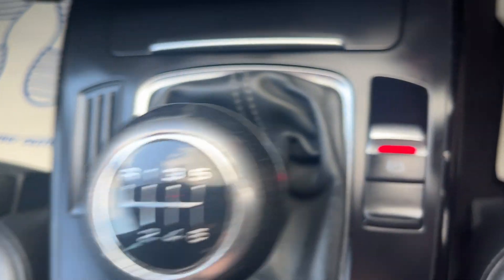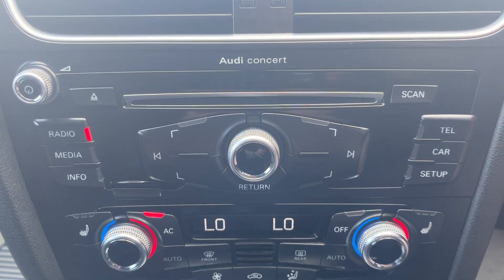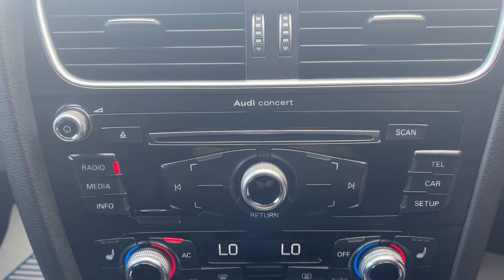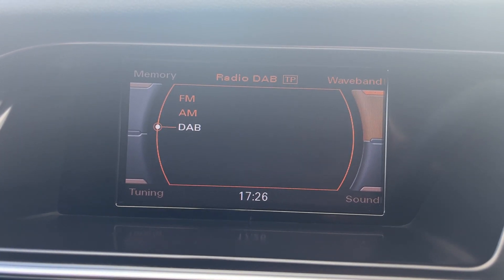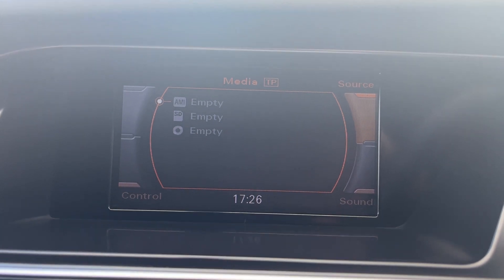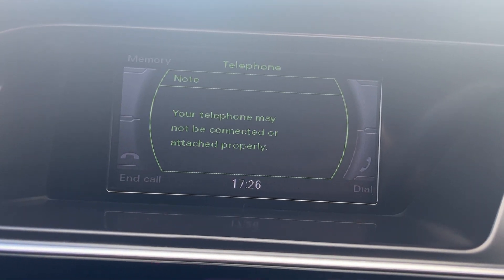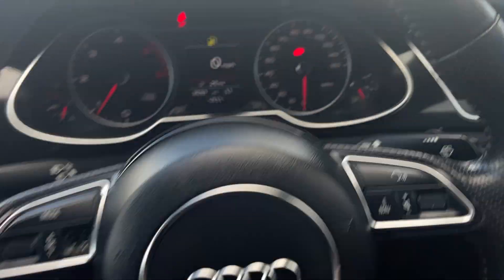Six-speed manual transmission with electronic parking brake, dual climate control air conditioning, and front heated seats. All the MMI controls in the centre — we'll run through those now. We've got DAB radio, and in media options you've got CD player, SD play, Audi Music Interface, and four telephone prep as well.